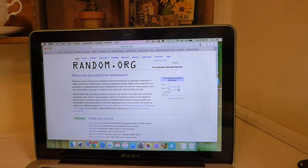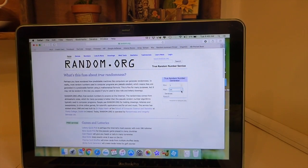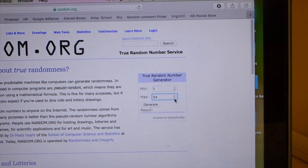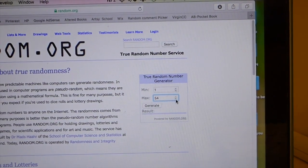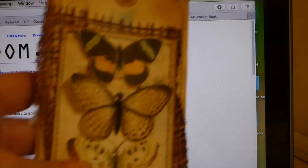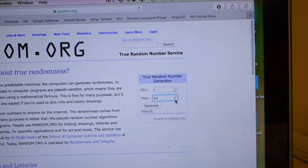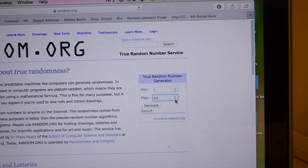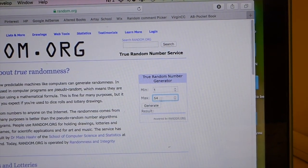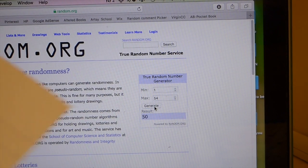Let me see if I can zoom in so you can see. There we go! The first one I'm going to draw for is the little tag booklet, then the next one will be for the second tag booklet, and then the third will be for the original journal that I showed. Here we go — good luck everybody!